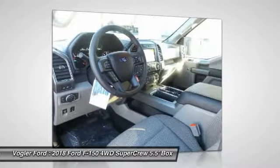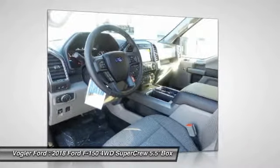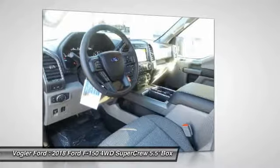Take it for a test drive today, and see why the F-150 has been the number one selling truck for decades.